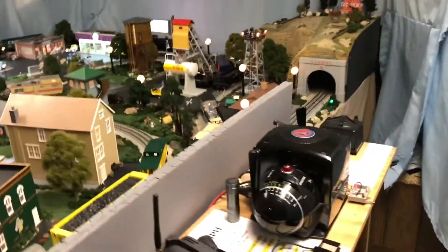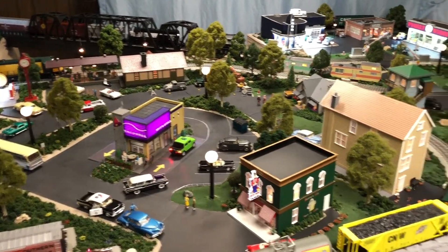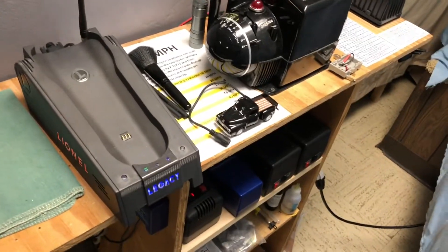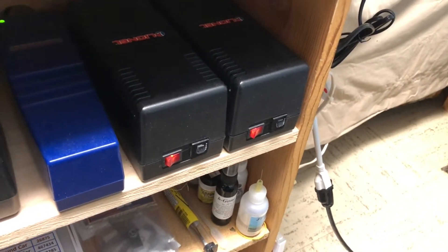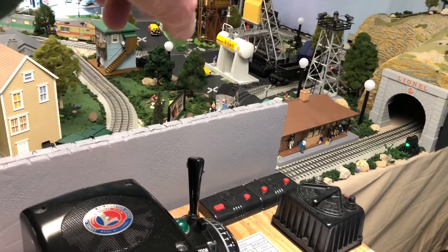I did want to talk a little bit about my control system — some people have asked about it, why I don't have power blocks. The layout kind of evolved and I never set up any power blocks, so it is what it is. I have the Legacy Cab 2 and my ZW here. This controls the lights and it's powered by the 235-watt power bricks. I'll turn them off and you can see all the main lights go off on the railroad.